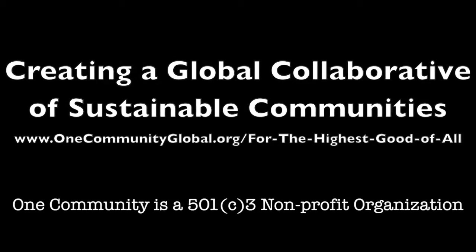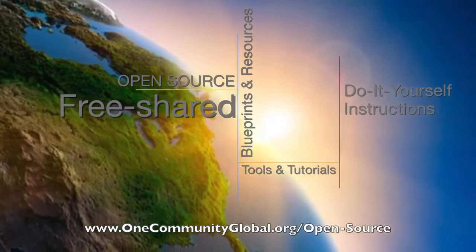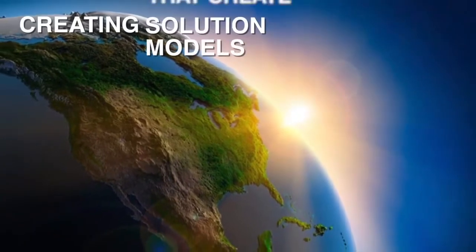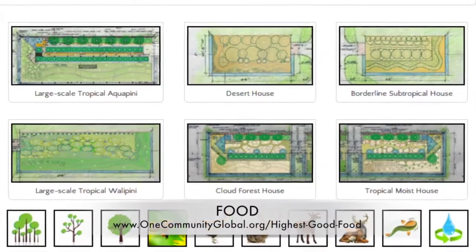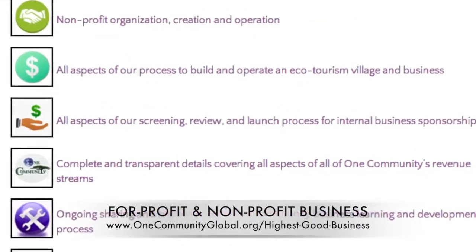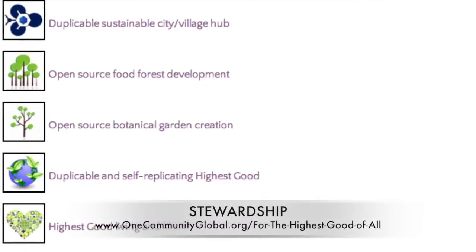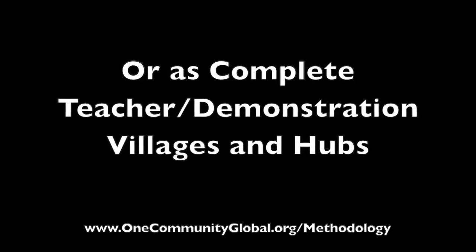One Community is a 501c3 nonprofit organization. We are creating open-source and free shared blueprints and resources, tools and tutorials, and do-it-yourself instructions for highest good living. Creating solution models that create additional solution-creating models in the service of all life on this planet. This includes highest good approaches to food, energy, housing, education, for-profit and non-profit business creation, society and true earth stewardship. We are creating all these things to be implementable as either individual components or as complete teacher demonstration villages and hubs.